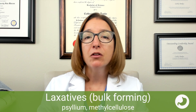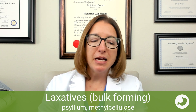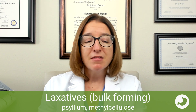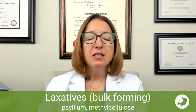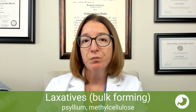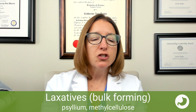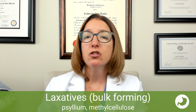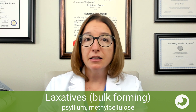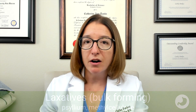Next, we have our bulk-forming laxatives, which include psyllium and methyl cellulose. These medications are used for constipation as well as the management of chronic watery diarrhea. They work by combining with water in the intestines to soften the stool and increase its bulk. Side effects can include mild cramping as well as nausea or vomiting. For administration, we want to encourage the patient to take psyllium or methyl cellulose with a full glass of water and then drink another glass of water after that.